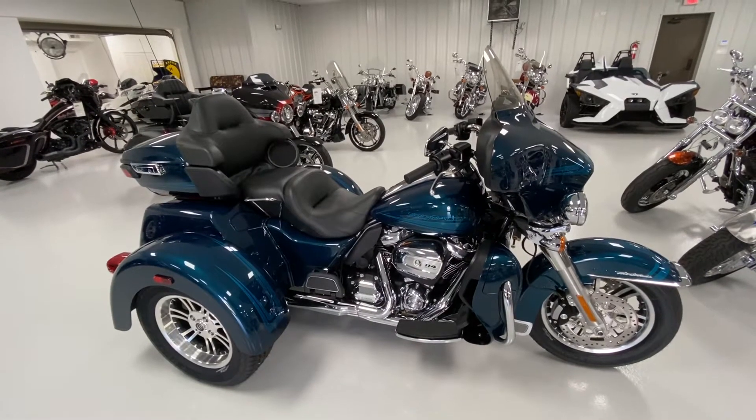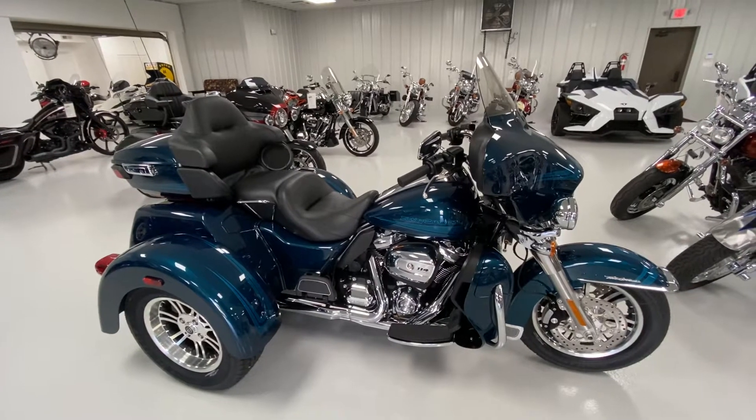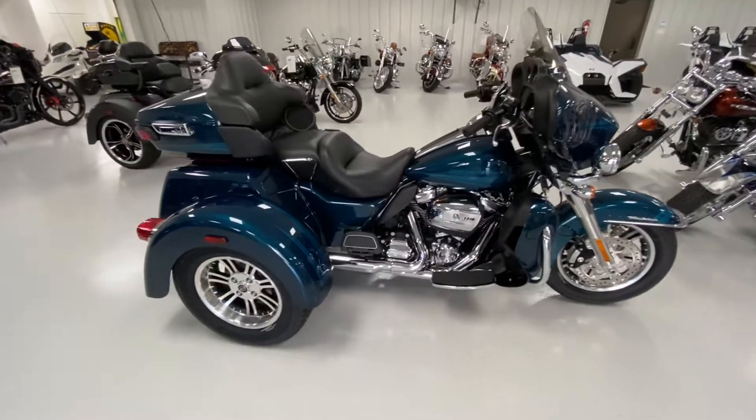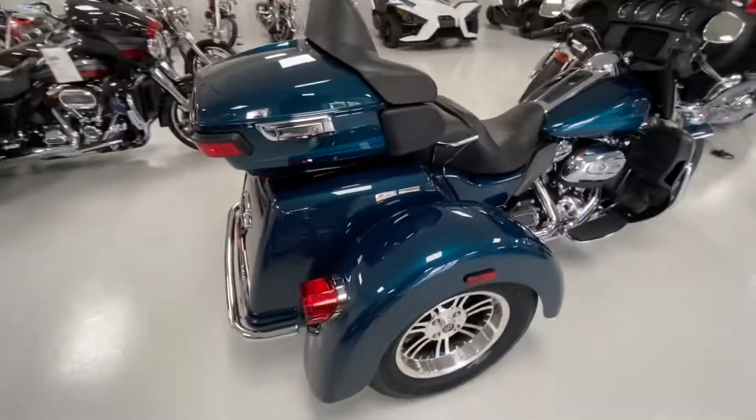2020 Harley-Davidson FLHTC UTG Tri-Glide Ultra. This bike is offered up in Tahitian Teal and has just 197 miles on it. Do a quick walk around.